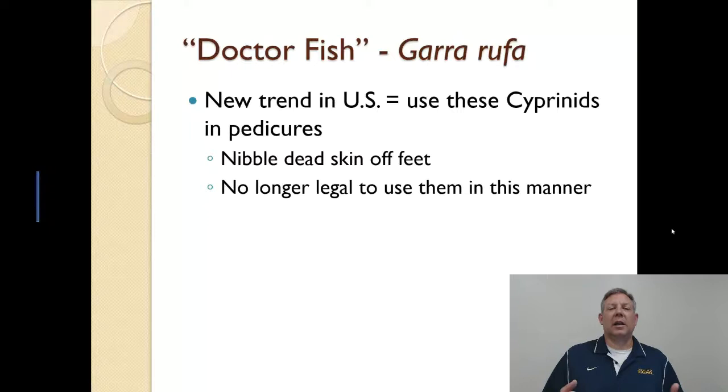First, I'm going to start with just an interesting non-native. This is called the Doctor Fish, Garra rufa. I can't really say that these are a big problem right now — it's just interesting. It's a new trend.